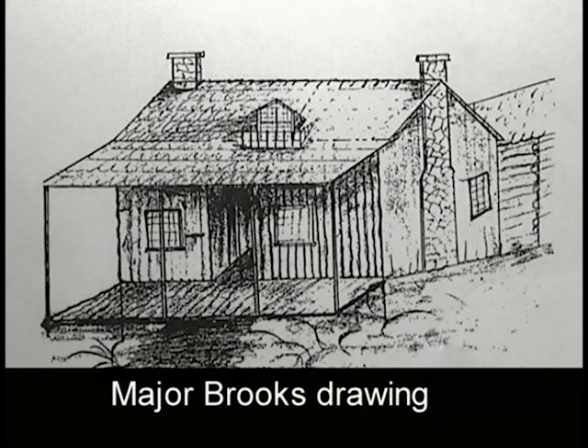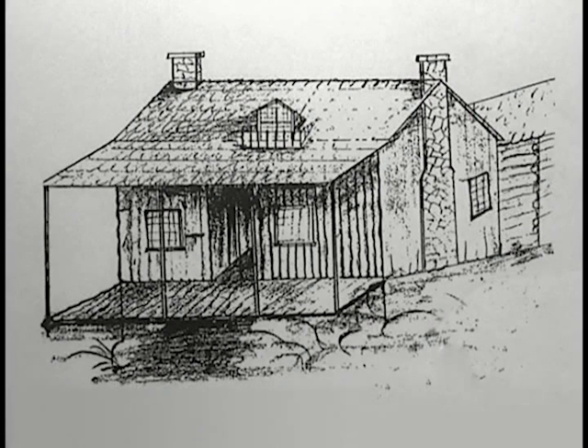This drawing makes it clear that the building was constructed in the French style with vertical logs, consistent with Lorimer's French-Canadian heritage, as opposed to the horizontal log method originating in Scandinavia and favored by American settlers.